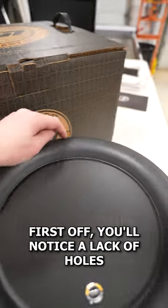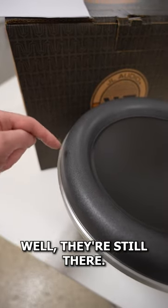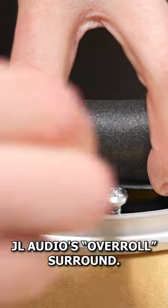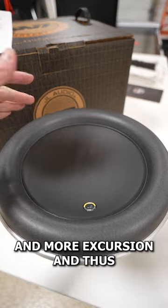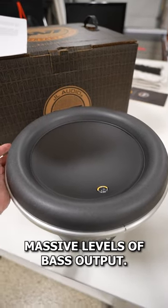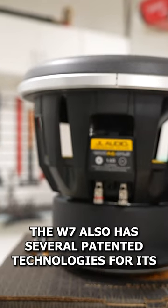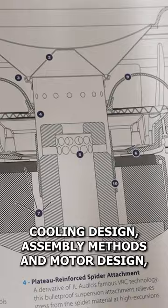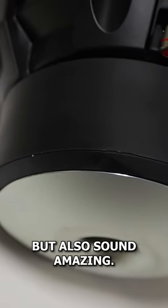You'll notice a lack of holes for mounting hardware. Well, they're still there — they're just hidden behind JL Audio's overall surround. This allows the W7 to have more cone area and more excursion, and thus massive levels of bass output. The W7 also has several patented technologies for its cooling design, assembly methods, and motor design, which allows it to not only be loud, but also sound amazing.